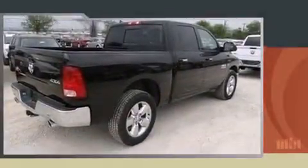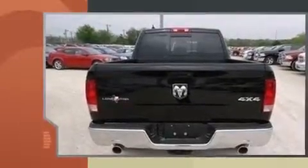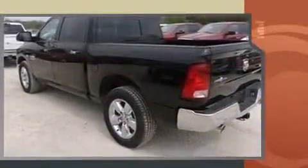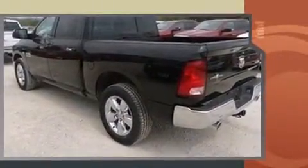The 2014 Ram 1500. This four-door, five-passenger truck provides a satisfying ride for all passengers. It features four-wheel drive capabilities, a durable automatic transmission, and a powerful eight-cylinder engine.